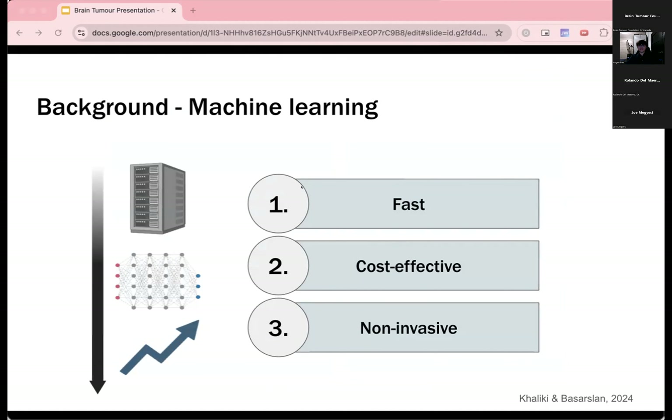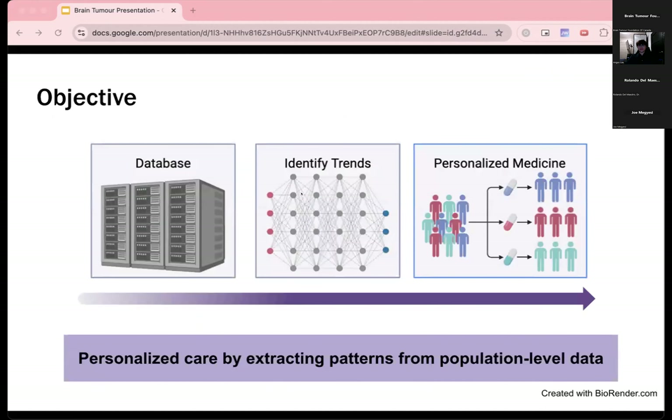These deep learning methods have attracted considerable research interest because they are able to process a large number of MRI scans with high efficacy and efficiency. Machine learning approaches are also more cost-effective and importantly non-invasive to the patient. For our objectives, we hope to create a population-level database with radiogenomic and biomarker information on many patients and use AI to extract patterns to stratify patients with PCNSL into prognostic subgroups, which we call patient profiles, to aid physicians in determining optimal treatment plans.